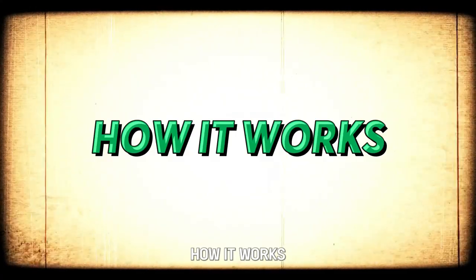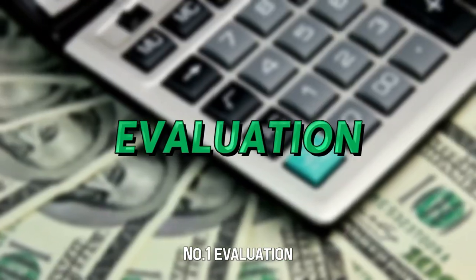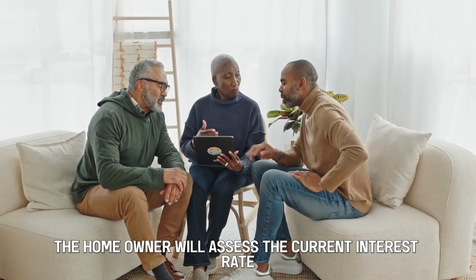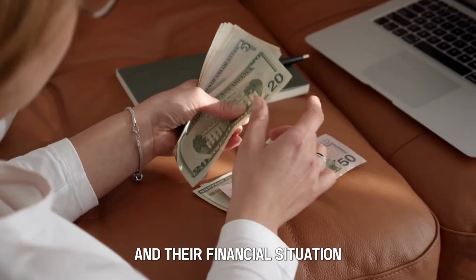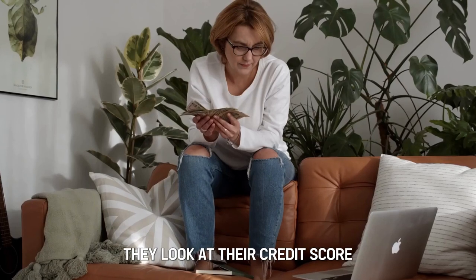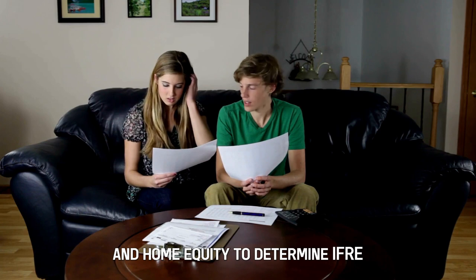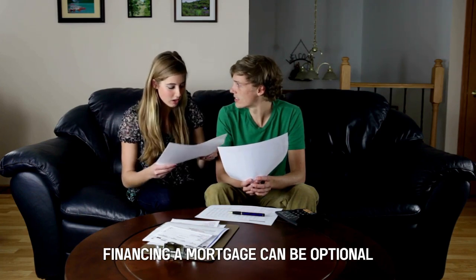How it works. Number 1: Evaluation. The homeowner will assess the current interest rate and mortgage terms and their financial situation. They look at their credit score, market conditions, and home equity to determine if refinancing a mortgage can be beneficial.